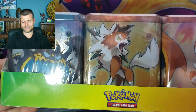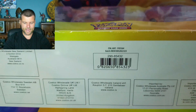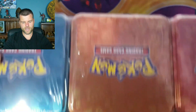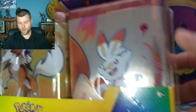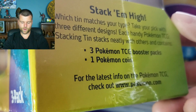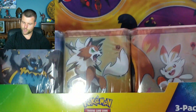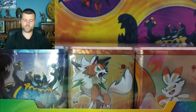First off, we have the brand new stacking tins. We have three stacking tins, nine booster packs in total. Three booster packs and one coin in each one. So nine packs, three coins. Not too bad, but the question is what packs come inside this box.